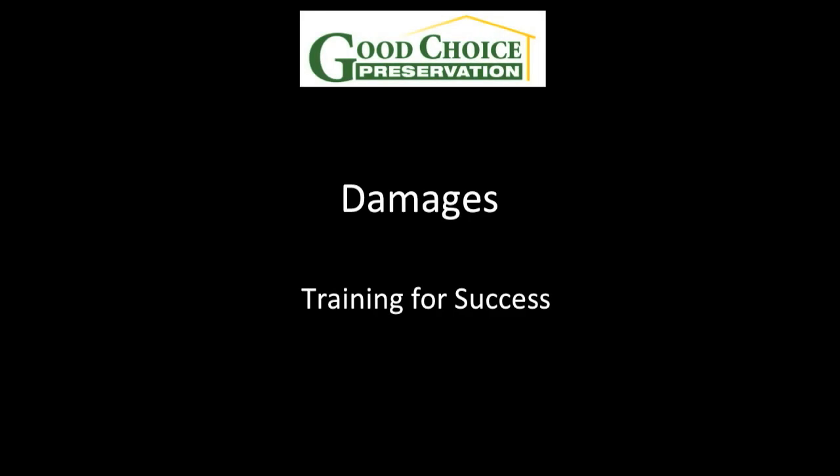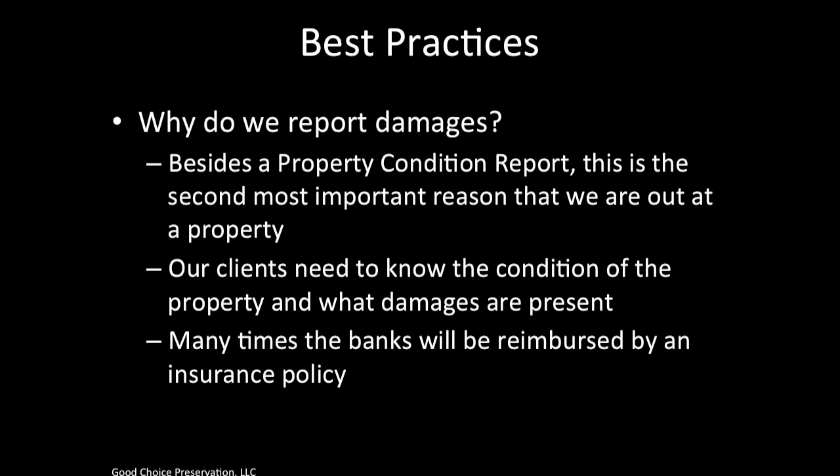Welcome. In this session, we will be discussing damages. Why do we report damages? Besides a property condition report, this is the second most important reason that we are out at a property. Our clients need to know the condition of the property and what damages are present. Many times the banks will be reimbursed by an insurance policy.